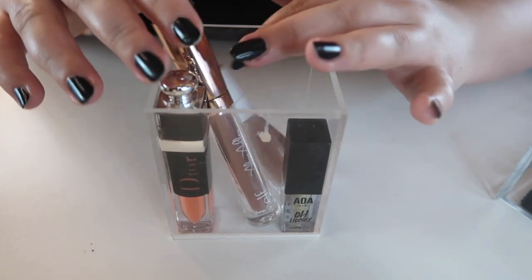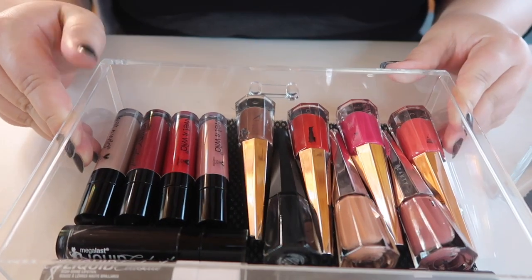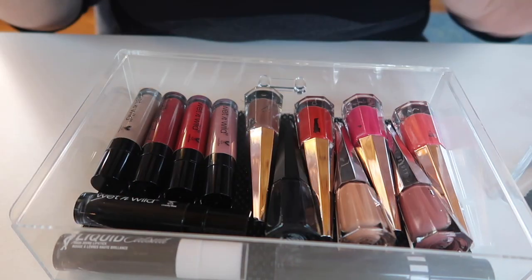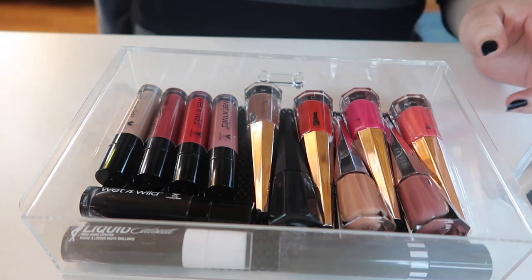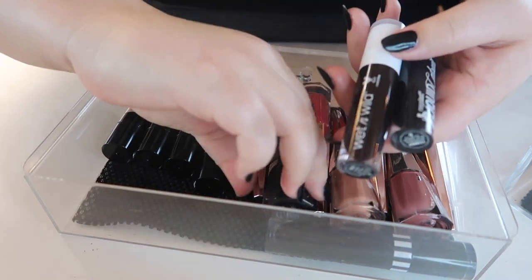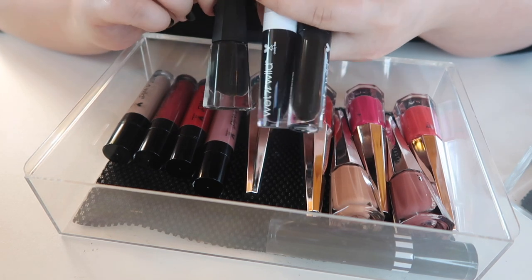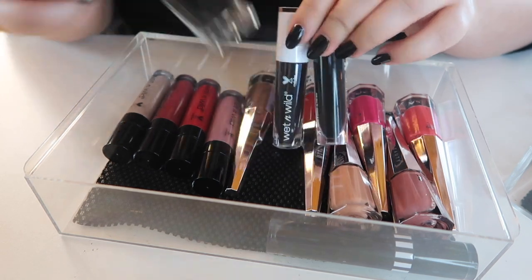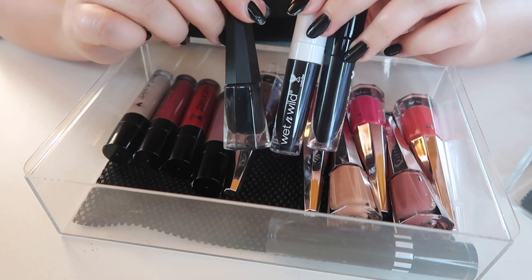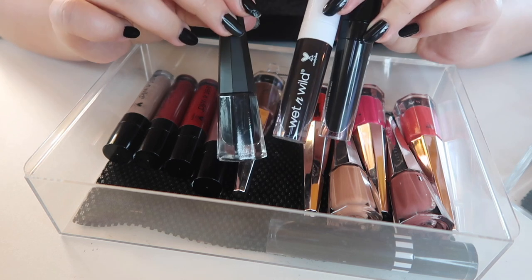Moving on to one of the bigger drawers — we have most of my Fenty lipsticks, Wet and Wild, and a couple of the black lipsticks I tested. Right off the bat I know these two from Wet and Wild and this black lipstick from Fenty can go. Back when I filmed my first black lipstick video this one won, but it looks bad on camera and I've found other lipsticks that work good both in person and on camera.